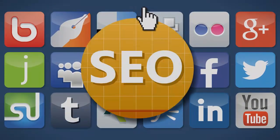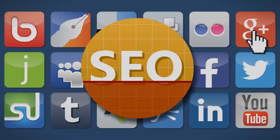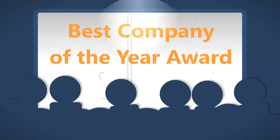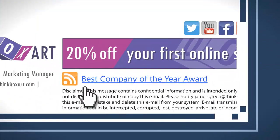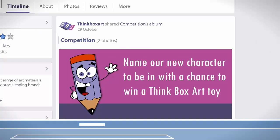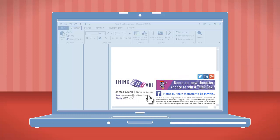Need to increase your online presence? Get customers to click interactive social icons to enhance your SEO rankings. Want to showcase up-to-date company news? Include your most recent tweet or blog post. Running a social media promotion or competition? Provide an invitation to take part in your email signature.